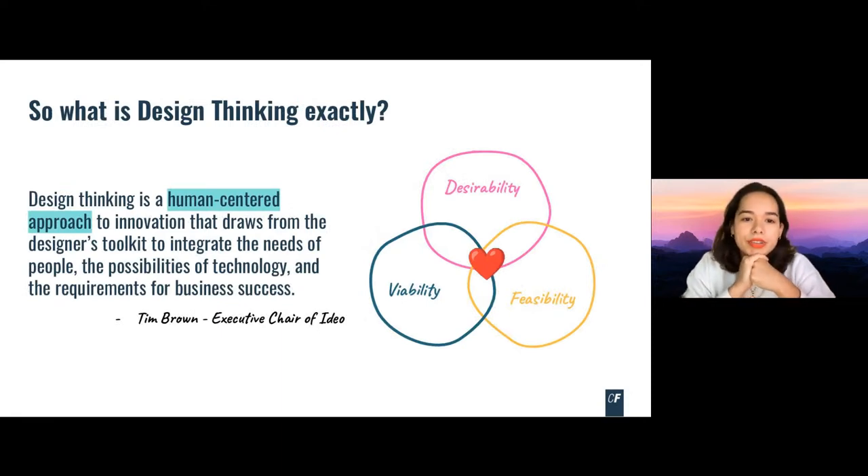So what is design thinking exactly? There are a lot of different opinions, and some critical voices lately. But Tim Brown, executive chair of IDEO, defines it as: design thinking is a human-centered approach to innovation that draws from the designer's toolkit to integrate the needs of people, the possibilities of technology, and the requirements of business success.